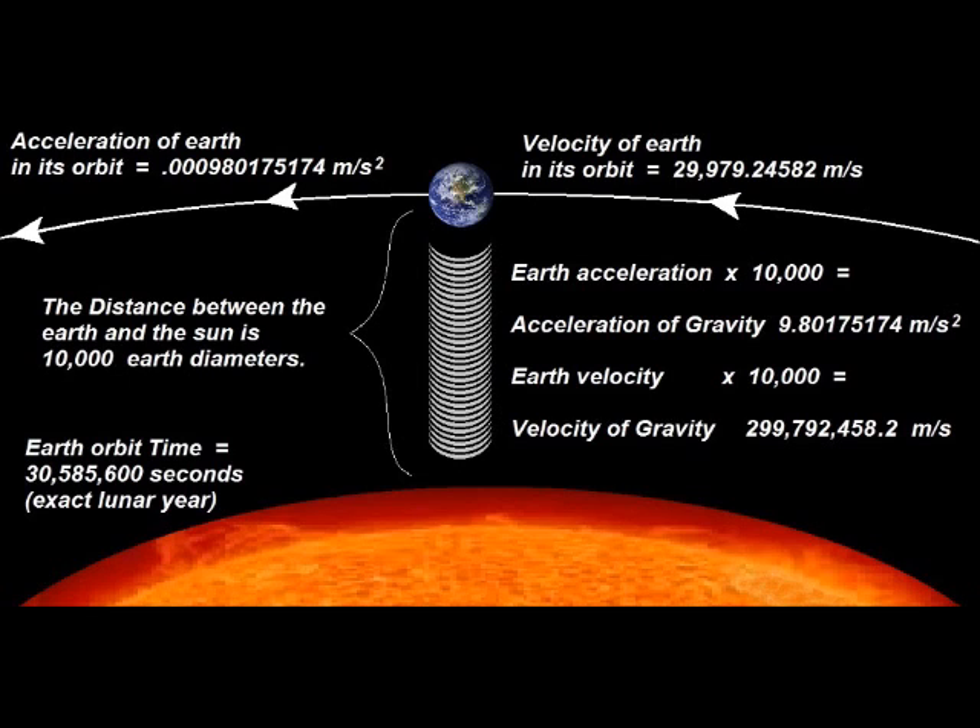As well, the velocity of Earth in orbit, times 10,000, equals the velocity of light. This is all because the distance between the Earth and the Sun is 10,000 Earth diameters. We can see in this diagram that the Earth accelerates at 0.00098 meters per second squared for 30,000,585,600 seconds, which is an exact lunar year. It then reaches its orbit velocity of 29,979 meters per second.